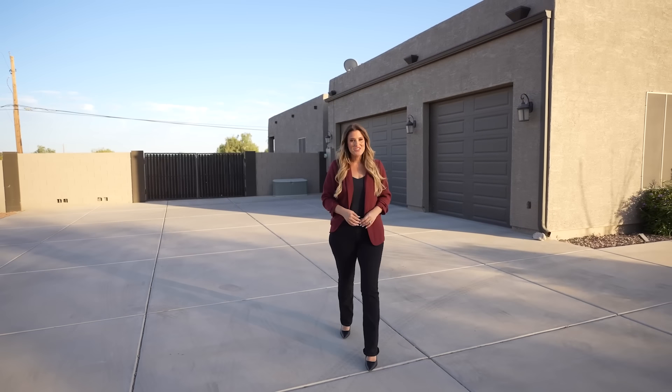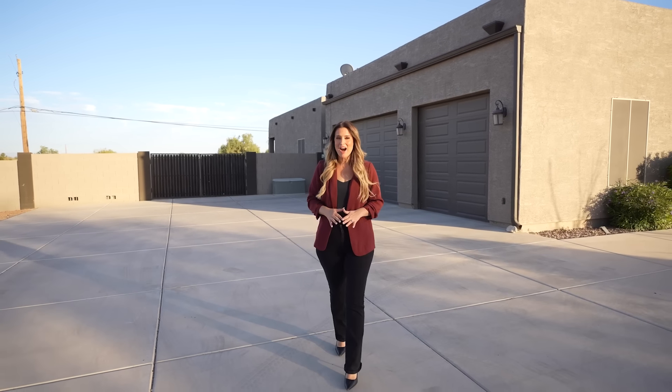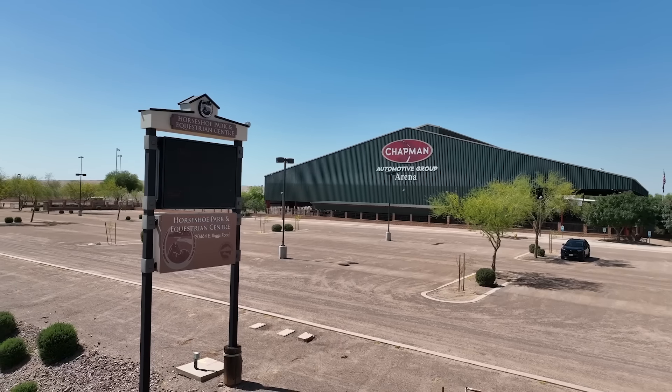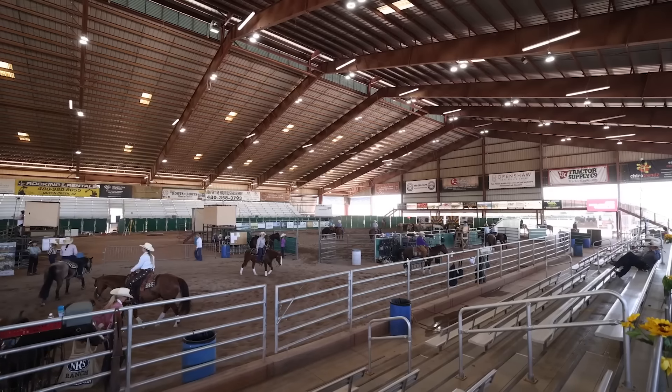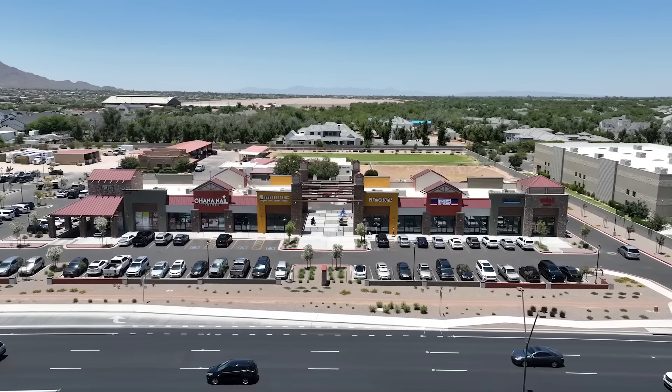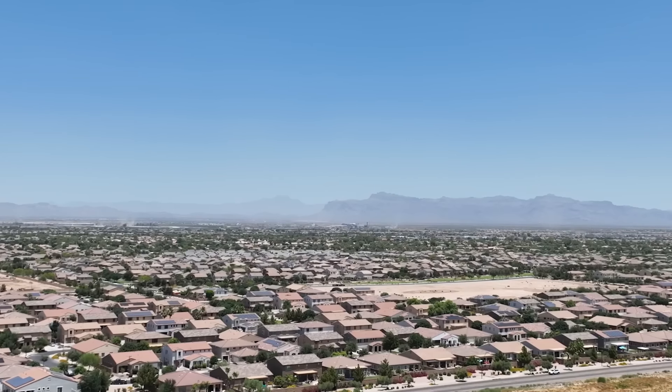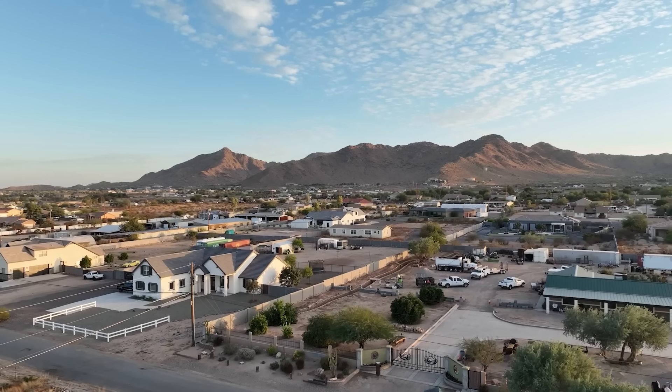I can't wait to show you inside this home, but one of my favorite features is actually the location. This property is only minutes away from the Queen Creek Equestrian Center in downtown, where you can enjoy a vast array of restaurants, shopping spots, and even hiking trails. Everything you need is just within reach.